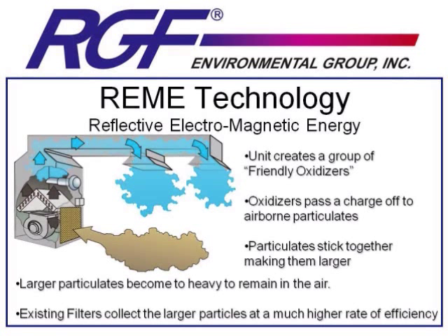By charging the particles — some positive and some negative — they're going to begin to be magnetically attracted to each other. That's going to cause them to stick together and get bigger, or coagulate. These larger particles are now going to be either too heavy to stay in the air and will drop to the ground, or your existing filter system will collect the particles at a much higher rate of efficiency. REMI technology doesn't require its own separate filter system; any existing filter system will be better able to collect these larger particles.